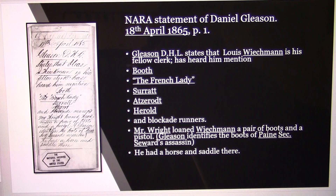This is the first page of Gleason's seven-page statement. It says Gleason stated that Weichmann is his fellow clerk and had mentioned — and heard him mention — Booth, the French lady (which was Sarah Slater), John Surratt, George Atzerodt, David Herold, and blockade runners like Spencer Howell. This is proof positive that Weichmann was a snitch — a civilian informant paid by the War Department to keep an eye on John Surratt. That's why he was living in Mary Surratt's house and why he gave up his prestigious teaching job to take a lowly clerk position at the War Department. That means Stanton knew all about the kidnappers and their kidnapping attempt, and was now trying to frame them for the assassination.